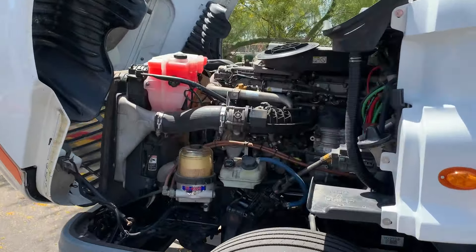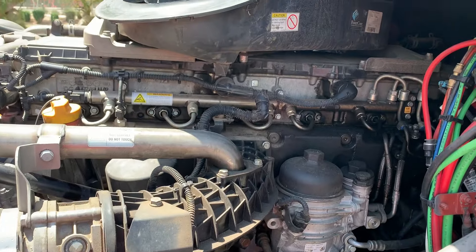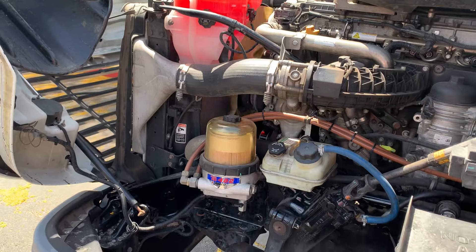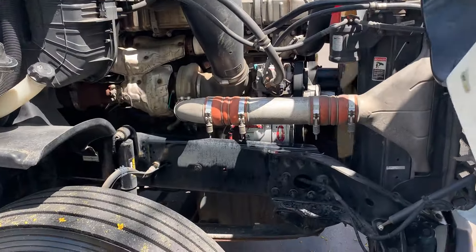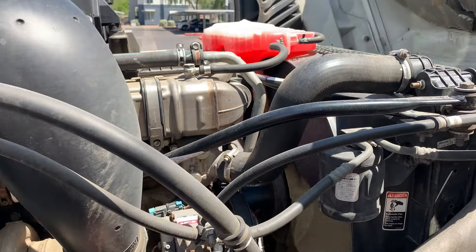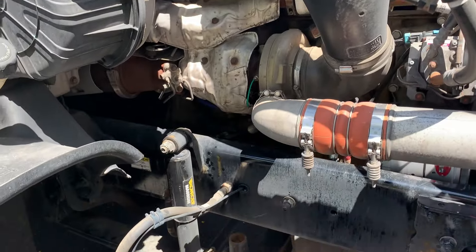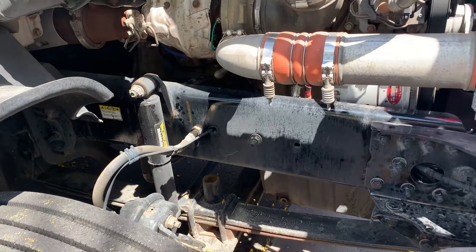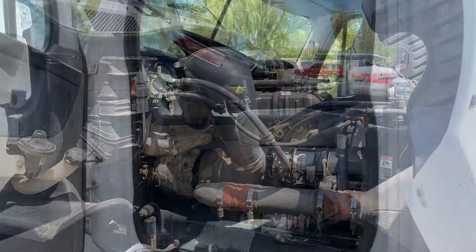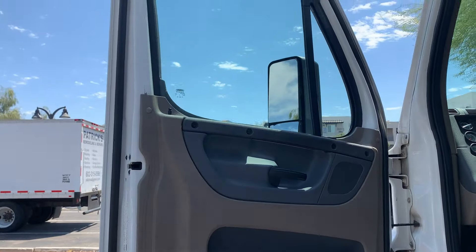We're taking a look at the engine here. Got a couple of minor oil leaks in the rear of the engine, but they've been there for almost three years, so it really hasn't affected the performance of the truck at all. New shocks. And now we're going to take a look on the inside of the truck.